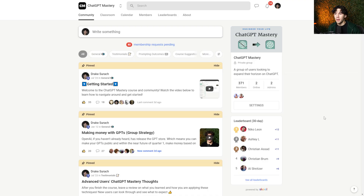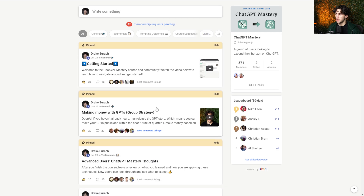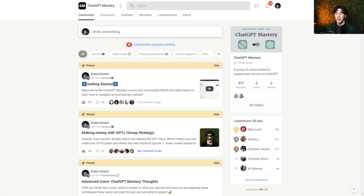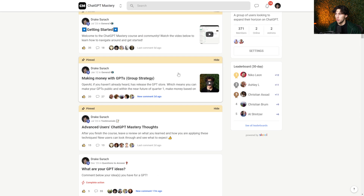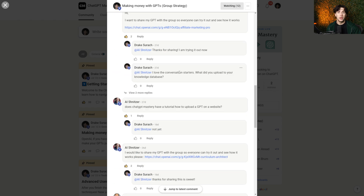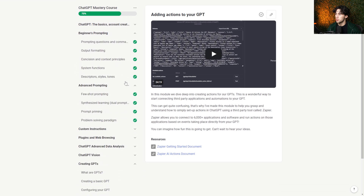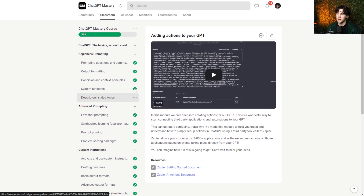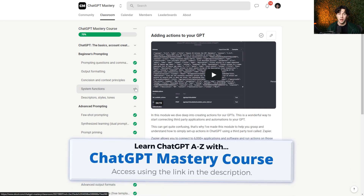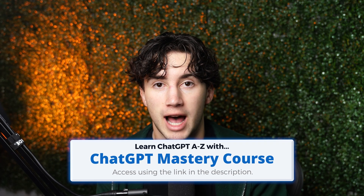Before we jump into ChatGPT, I wanted to give you an opportunity to join my private ChatGPT Mastery group. If you enjoy this video and want to dive deeper into every single feature of ChatGPT and how it can improve your life, I highly recommend joining my course and community — link in the description or top pinned comment below. This community lets you post, share content, get feedback from members, discuss money-making strategies with GPTs, and more. There are 45-plus modules covering every feature of ChatGPT, and the course always updates whenever a new ChatGPT update comes out.